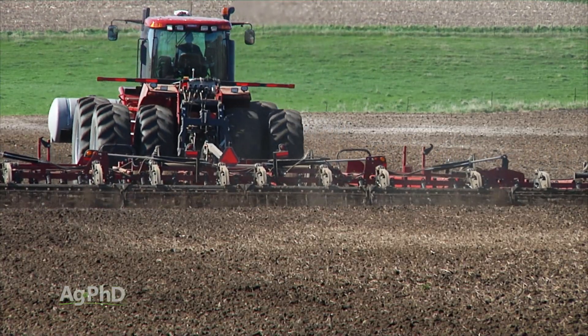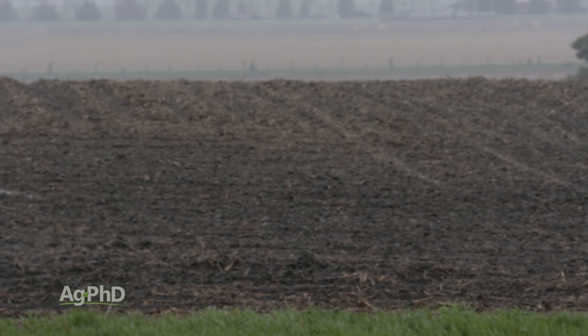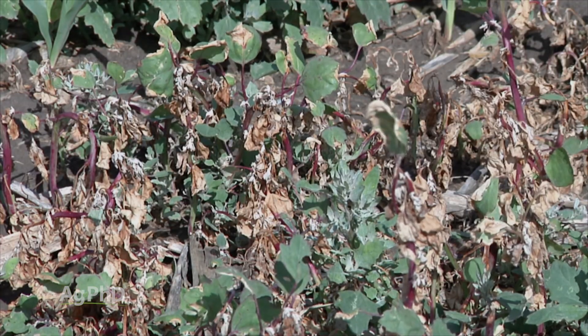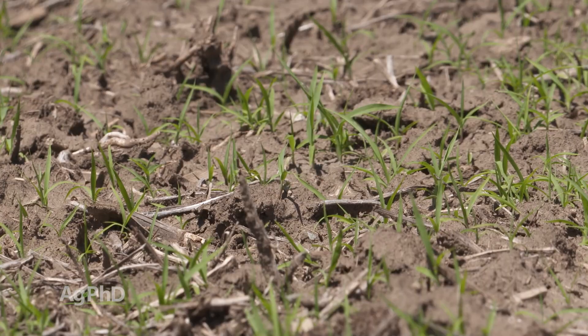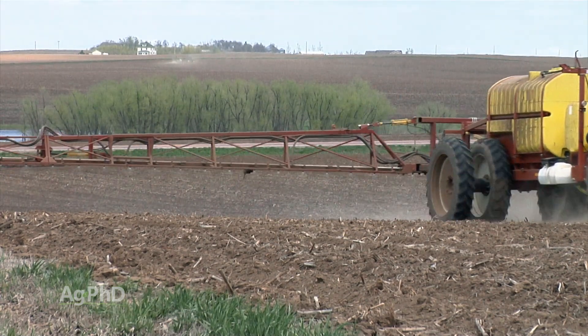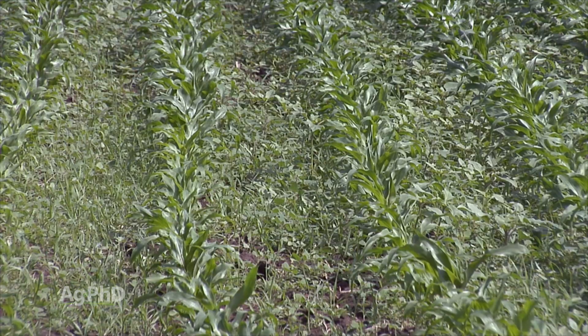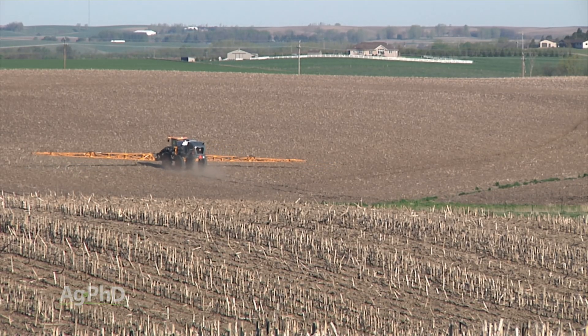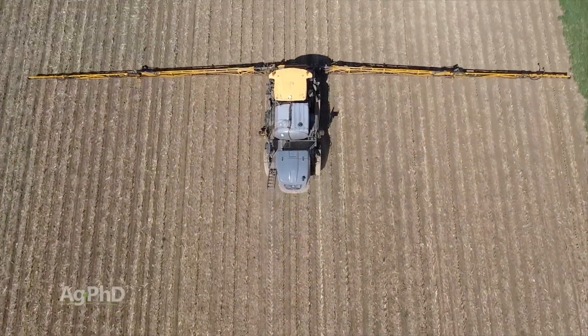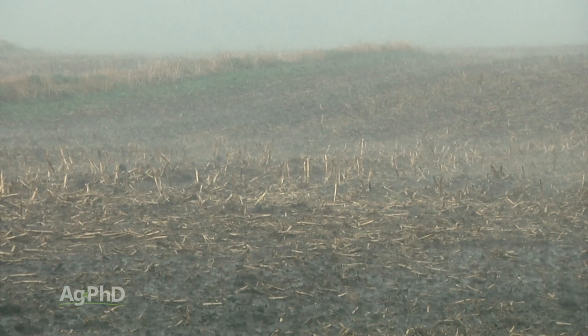That leads to the point about why we want to get these pre's out there early. You're going to need moisture to activate any of the pre's we're talking about, and yes, the broadleaf component in those combination products can burn down broadleaves, but you've got to get that grass before it starts coming. You need moisture and time. If you're in a dry area, one of the biggest objections I hear from farmers is that their pre didn't work so good — and the problem is often you didn't put it out early enough.